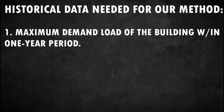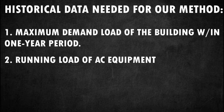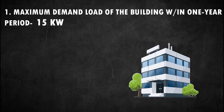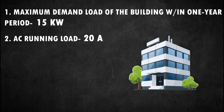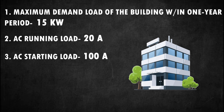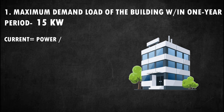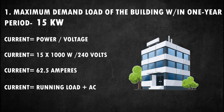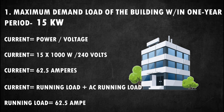The last two data points we need are related to air conditioning equipment: the running load and starting load of the AC equipment. For example, say we have a 15-kilowatt maximum demand from our historical data over a one-year period, with AC equipment having a running load of 20 amperes and a starting load of 100 amperes. To convert: 15 kW ÷ 240 V × 1000 = 62.5 amperes. Our 62.5-ampere maximum demand includes the AC equipment running load, so the running load aside from AC equipment is 62.5 − 20 = 42.5 amperes.